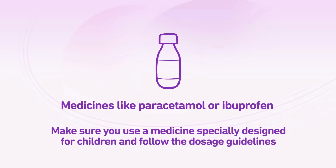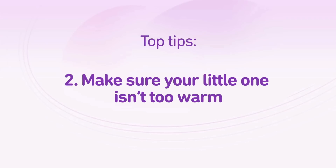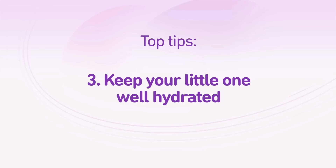If your child does have a temperature, you can usually treat it effectively with either paracetamol or ibuprofen. Just make sure you always use a medicine that's specially designed for children and follow the dosage guidelines. As long as your home is a normal temperature, wearing just a nappy and vest should be fine — don't wrap your little one up too warmly.